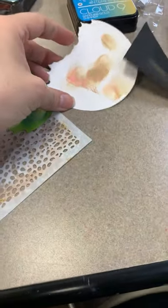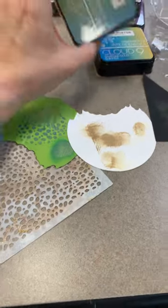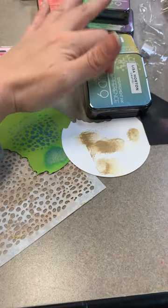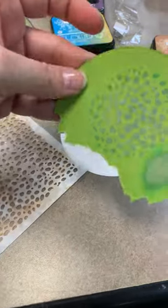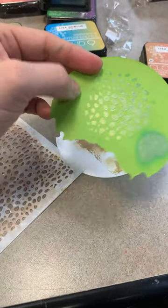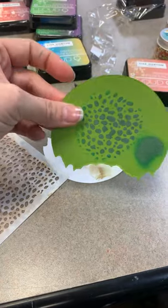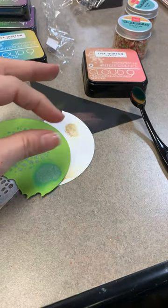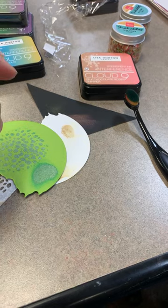From what I've seen in Lisa Horton's own samples, she sometimes uses this ink as a top accent rather than covering a whole flower — just doing the highlights in this ink and the rest with another color. So maybe not the whole flower gets done in this, just some highlights. I'll need to play with them a little more. Someone also mentioned little stencil brushes work well too, so that makes sense.